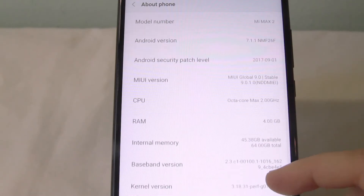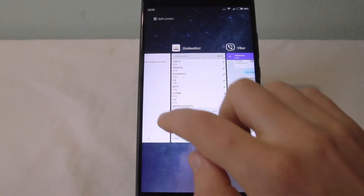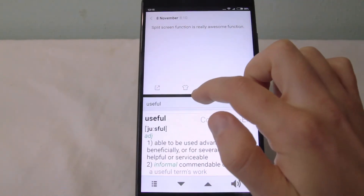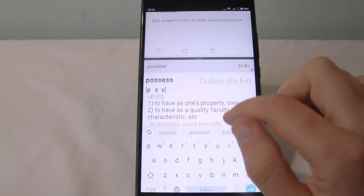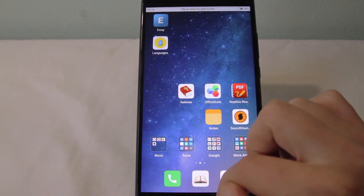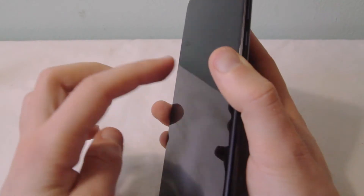The phone has 64GB of internal memory and the user has 54GB available. There is also a version with 128GB of internal memory. The fingerprint sensor reacts immediately and works flawlessly.